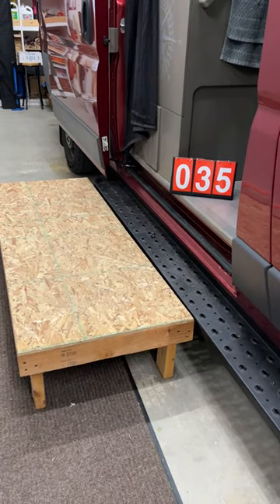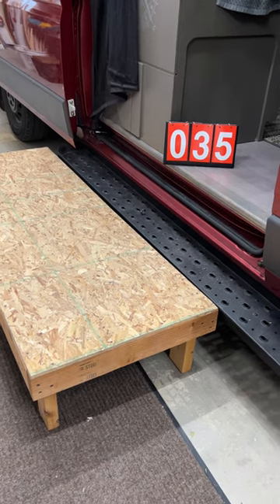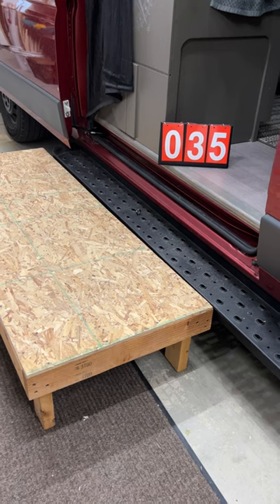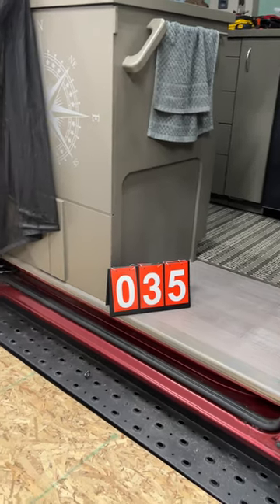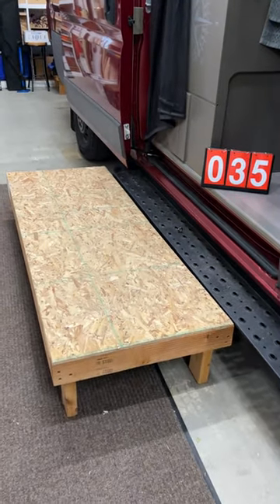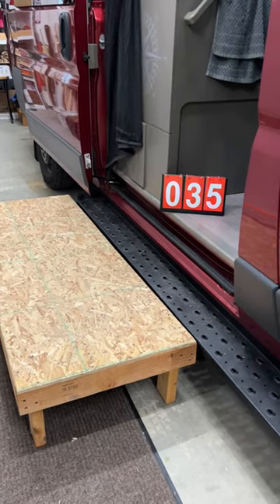We built this because we knew we'd be going in and out of the van. David has been in and out of the van over a hundred thousand times. When you're bringing big pieces of equipment or big shelves or whatever into the van, it's so much easier to have a step — a big step — than to try to make that one gigantic step up into the van.